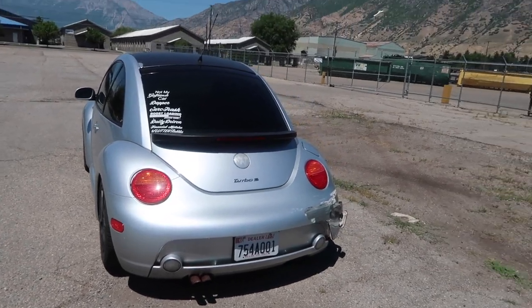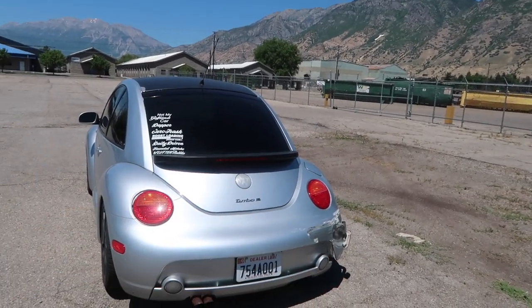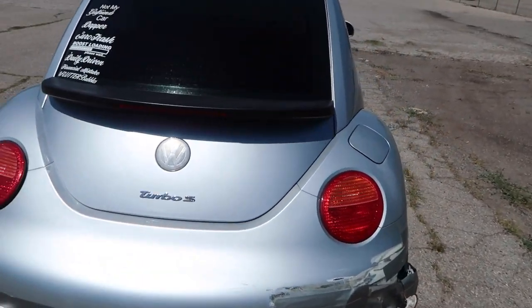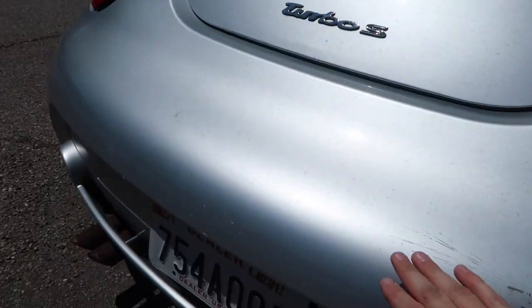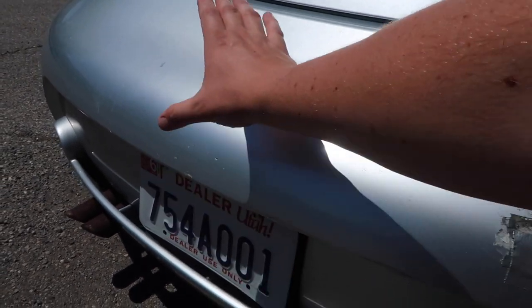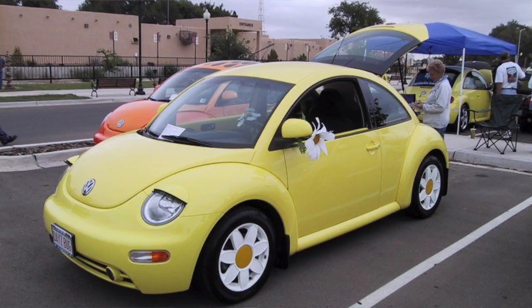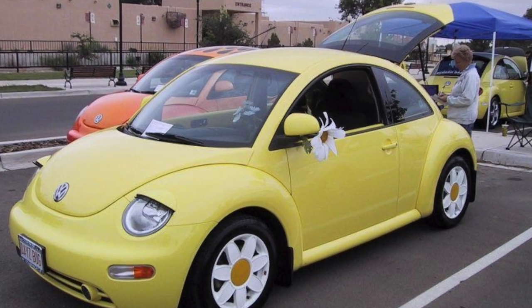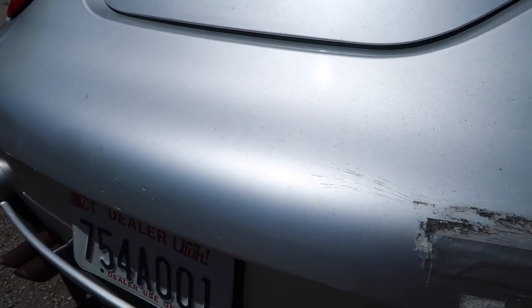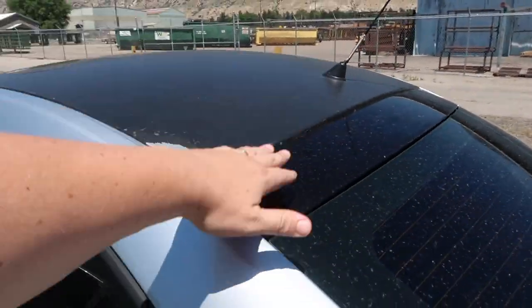And by the back bumper as well — the whole look brings it down quite a bit with this extra spoiler here in the back. The big thing you'll instantly notice is the license plate. On the Turbo S the license plate is mounted lower, whereas on other Beetles it's mounted up higher.